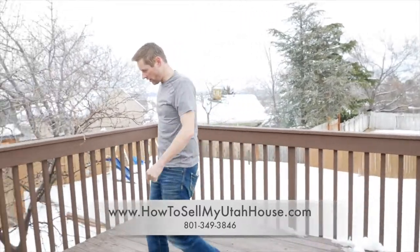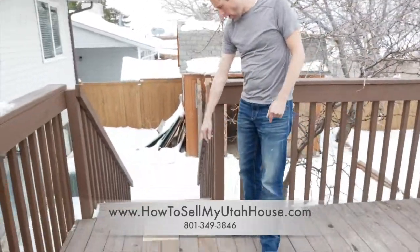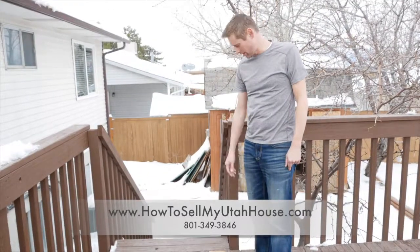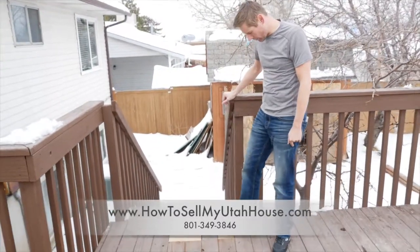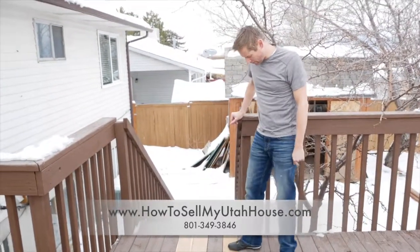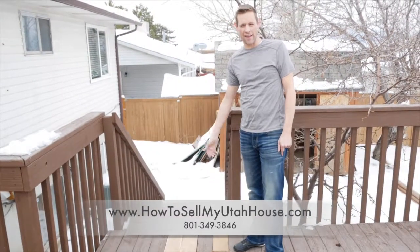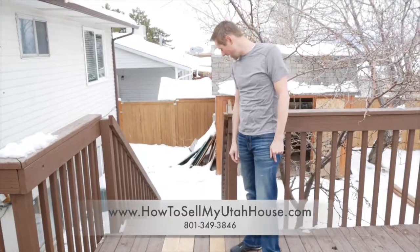After the home inspection, we found that this area also did not pass the buyers' inspection for this property. You can see we've cut out these three boards, and my handyman is coming back this afternoon to put a little bit more paint on this area and make sure that the wood is protected.